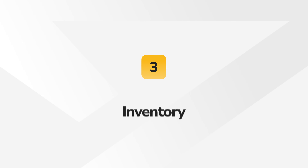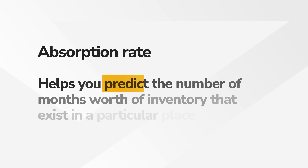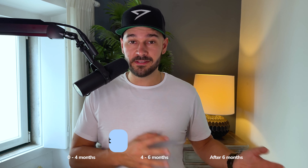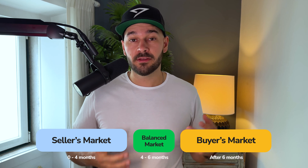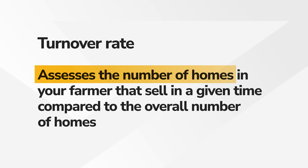The third thing is inventory — how much inventory for that given niche is there? Is it in that 500 to 2,500 range? To layer on to the inventory research, consider a few factors. The first is the absorption rate, which helps you predict the number of months worth of inventory that exist in a particular place. Less than four months is considered a seller's market, more than six is a buyer's market, and a four to six month range is a balanced market — a good indicator that the market is healthy and you can probably get both sides of the deal. The second is the turnover rate, which assesses the number of homes in your farm area that sell in a given time compared to the overall number of homes. A turnover rate of five to ten percent is considered average. These two rates will help you determine whether an area is a good farm area at any given time.